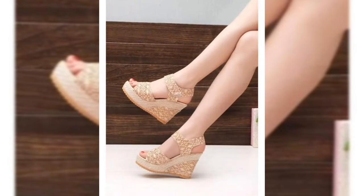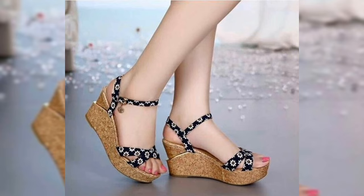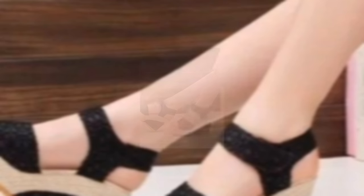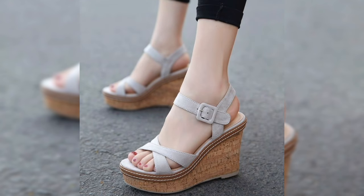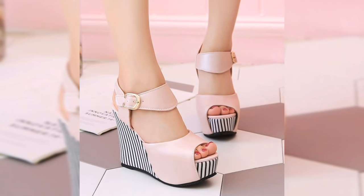Comfort is key. Ladies, remember comfort is key. Look for sandal heels with cushioned soles, adjustable straps, and the right heel height for your comfort zone. You don't have to sacrifice style for comfort.